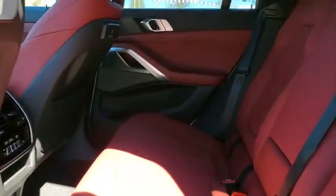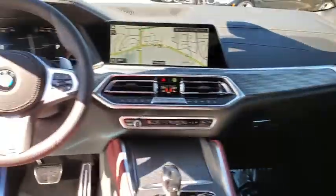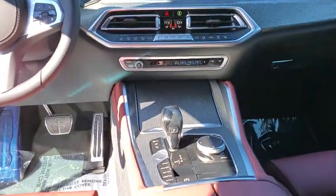Universal garage door opener, fog lights, trip computer, heated front seat, electronic stability control, security system, rear window defroster, power windows, panic alarm.